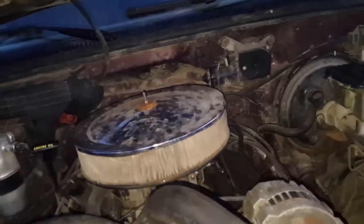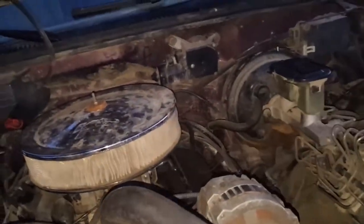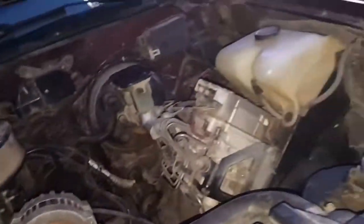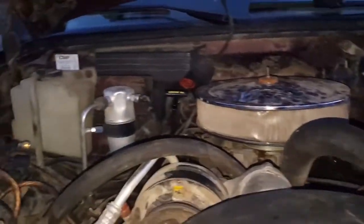It's the TBI motor. We got a K&N air filter, an Edelbrock Performer intake manifold, and we got a Crane cam in there.